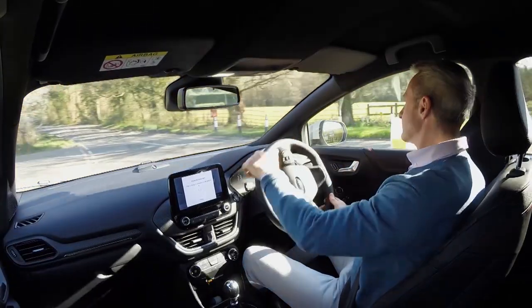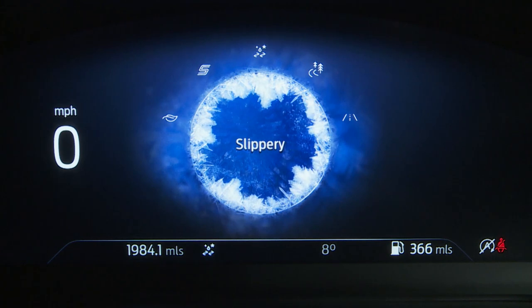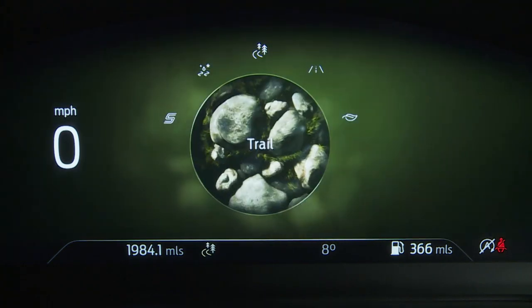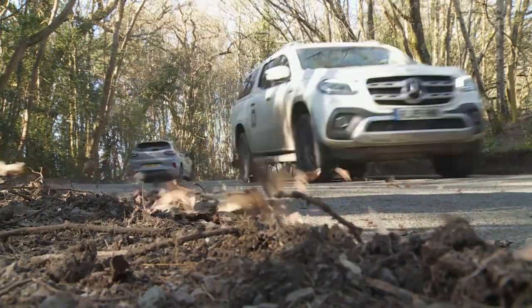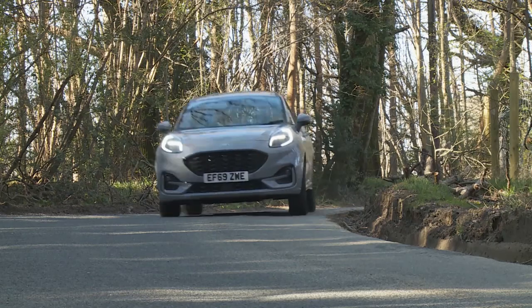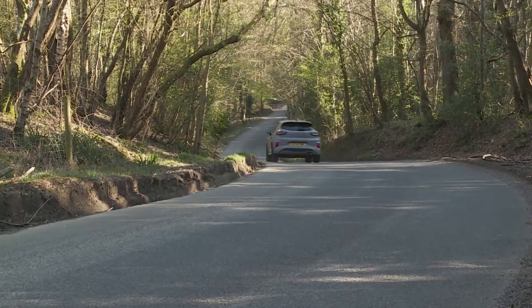Switch to Sport and the digital instrument cluster does a little jig of red animation, the steering weights up nicely and feels quite a bit more positive. There are also additional Slippery and Trail modes which adjust the powertrain and braking settings for extra traction in slippery conditions. This is, in short, an uncommonly well-engineered little car. It won't suit everyone, but it redefines the kind of thing a little crossover can be, for the better.